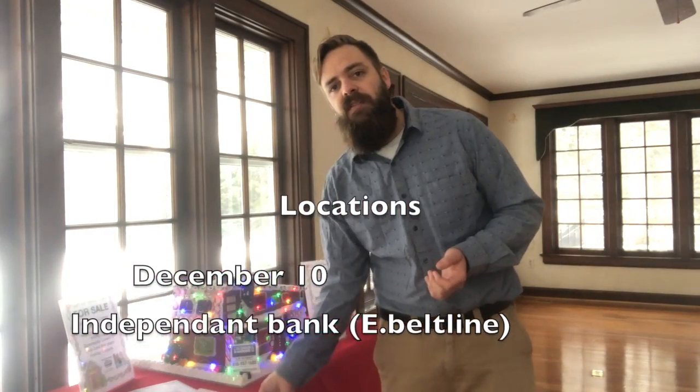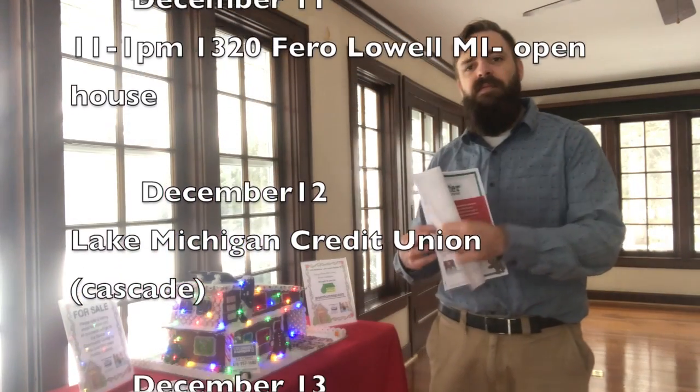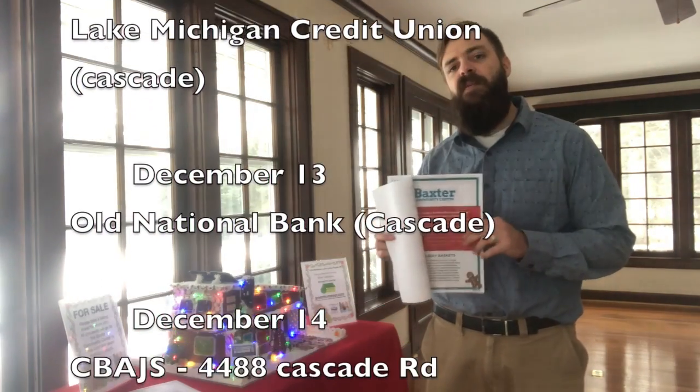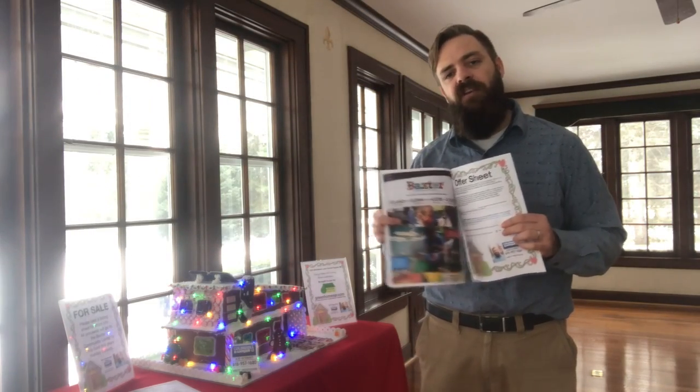If you do visit it in person, you'll see that there are listing sheets that tell everything about it. Attached to that is some information about the Baxter Community Center, and then also on the back is an offer sheet.